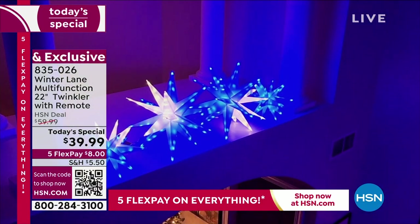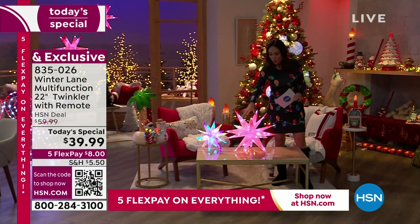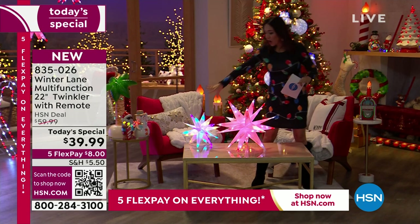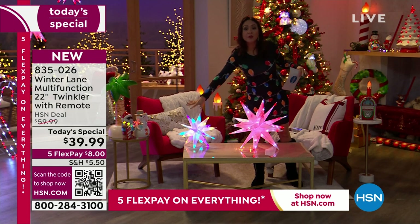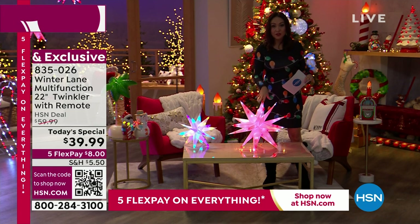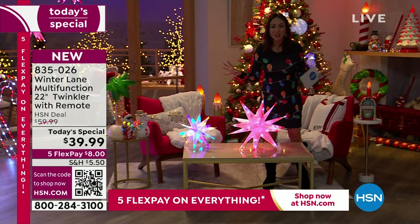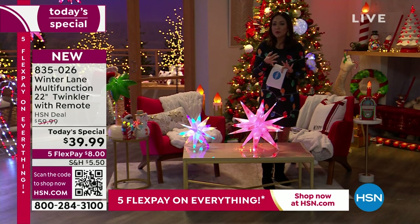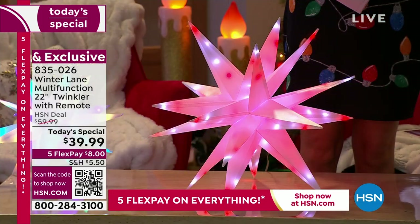If you're already imagining decorating with three or four of them, grab the today's special now. When you get another today's special or the 15-inch option — which we'll talk about in a moment — anything beyond the very first today's special gets free shipping and handling. So grab as many as your heart and imagination want. These come with a remote control to power and customize them. The item number is 835-026; start putting them in your cart early.